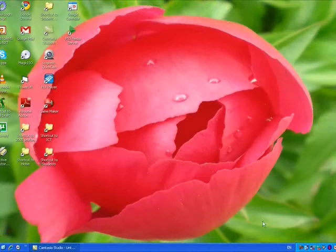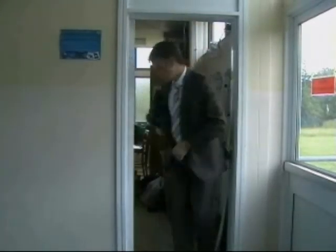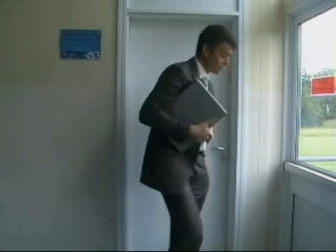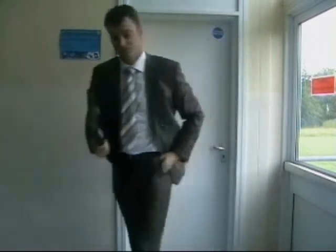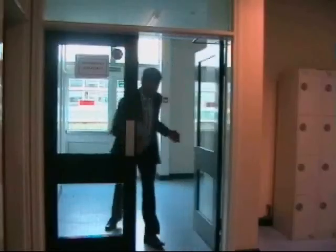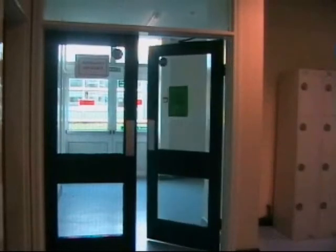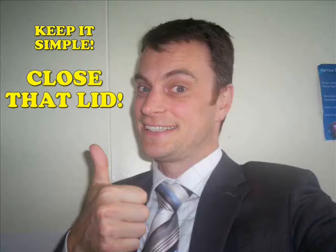Now that I have done this, my life is so much easier. I always have a spare hand for locking doors and can confidently switch hands in an instant. Corridors no longer present any kind of threat. Remember, keep it simple. Close that lid.